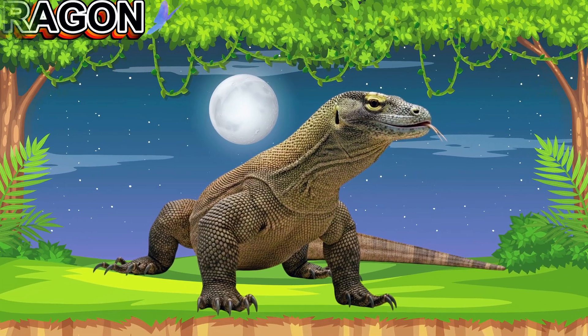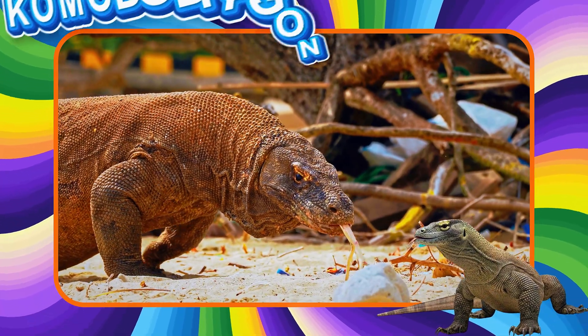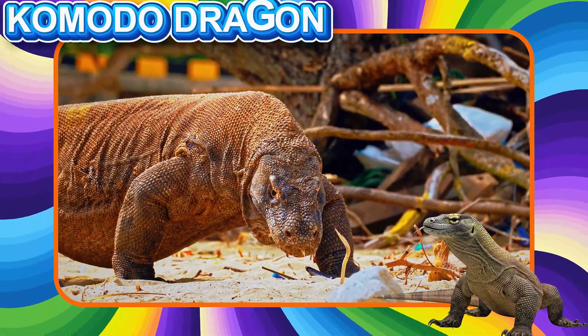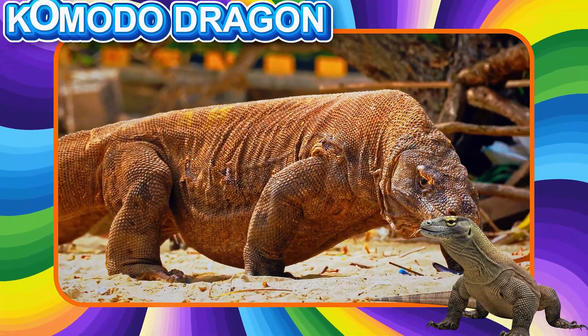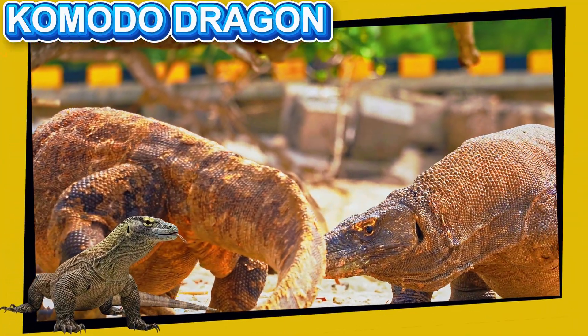This is the Komodo Dragon. This is the largest lizard in the world. It lives on islands in Indonesia. Komodo dragons are strong, have sharp teeth, and use their tongues to smell the air.